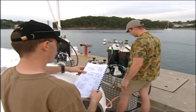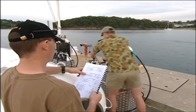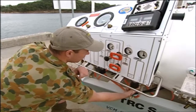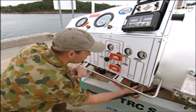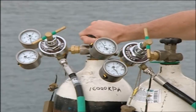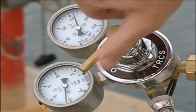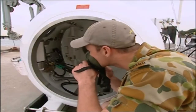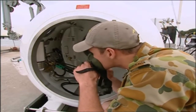Before divers can enter the RCC, check the correct operation of all systems. Open the valves on the primary and secondary air cylinders and set the regulators beneath the RCC and transfer lock to 12 bar. Next, open the valves on the primary and secondary O2 cylinders and set the regulators on the cylinders to 7 bar. Breathe oxygen from each of the bibs masks for 10 seconds and ensure that the bibs are not free flowing.